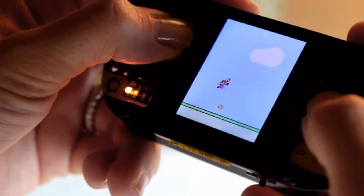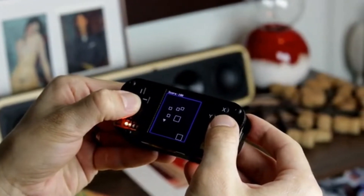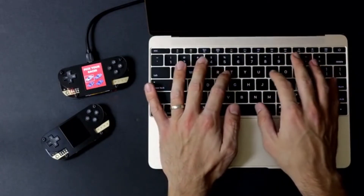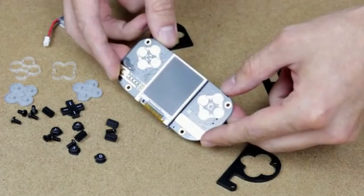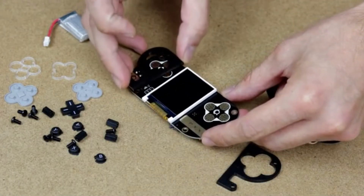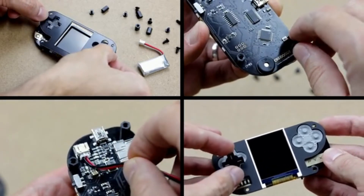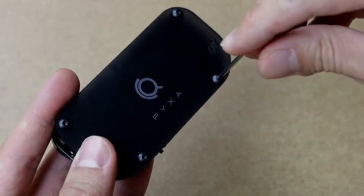Pixa is a DIY game console. Pixa comes as an all-inclusive kit, allowing users to build their game console and create their own video games whilst learning about coding. During the assembly, users will get familiar with components of a game console and explore their functions. Assembly is fairly simple as it doesn't require any tools or prior knowledge.